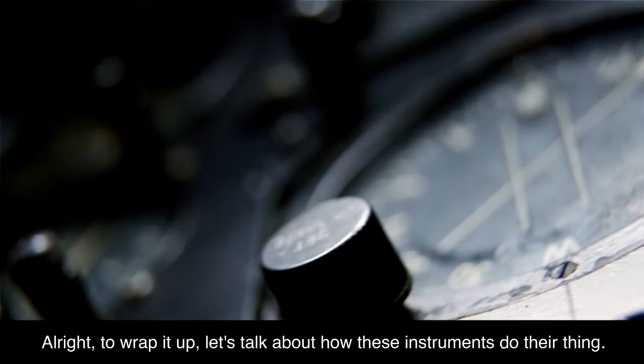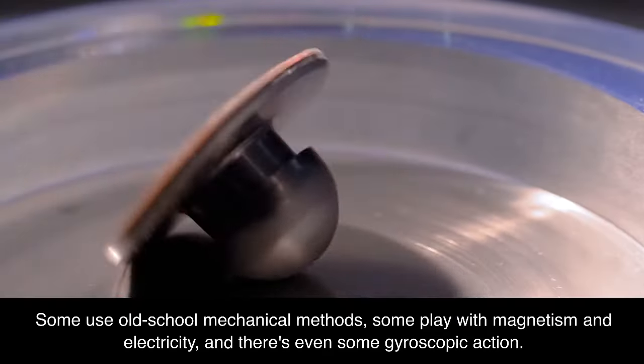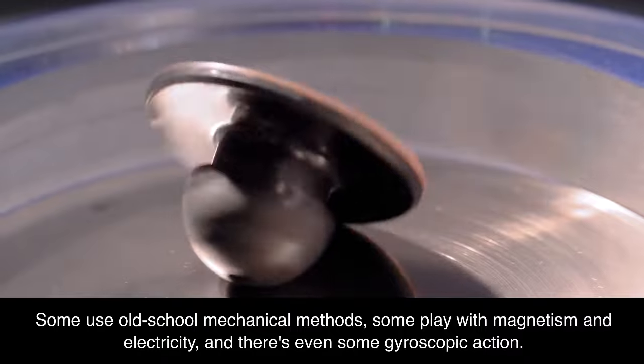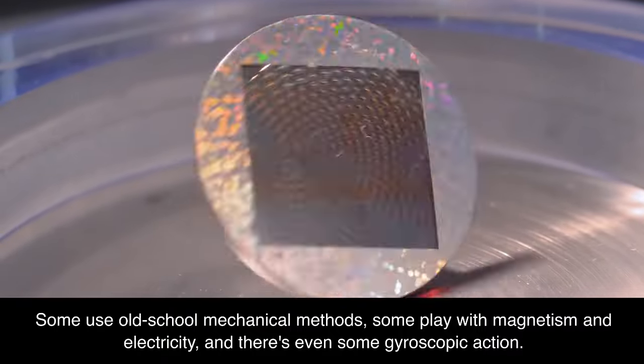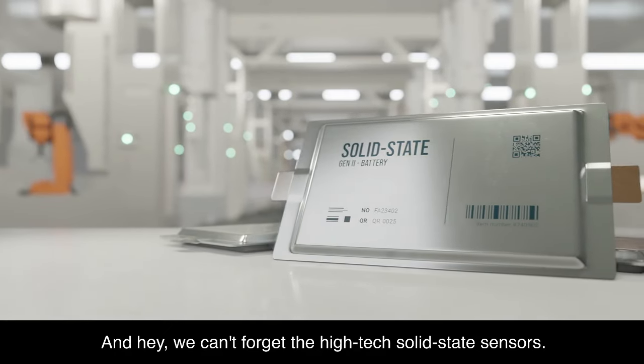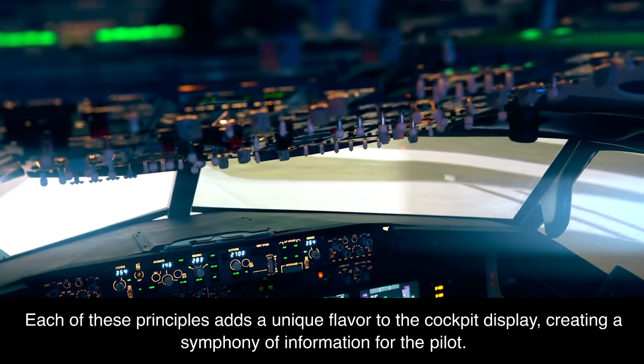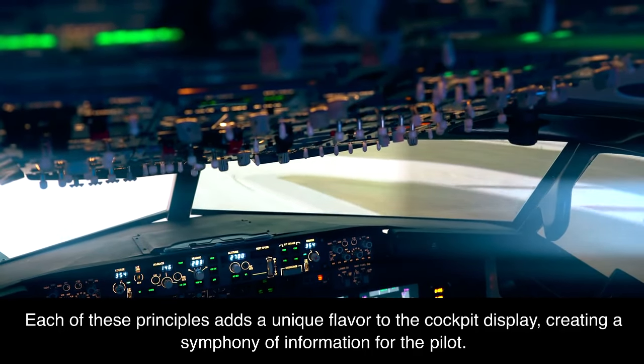Principles of operation. Let's talk about how these instruments do their thing. Some use mechanical methods, some play with magnetism and electricity, and there's even gyroscopic action. We can't forget the high-tech solid-state sensors. Each of these principles adds a unique flavor to the cockpit display, creating a symphony of information for the pilot.